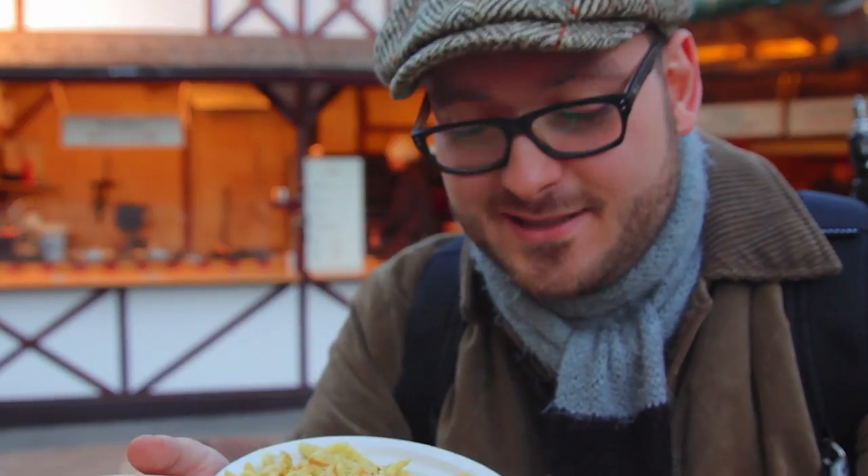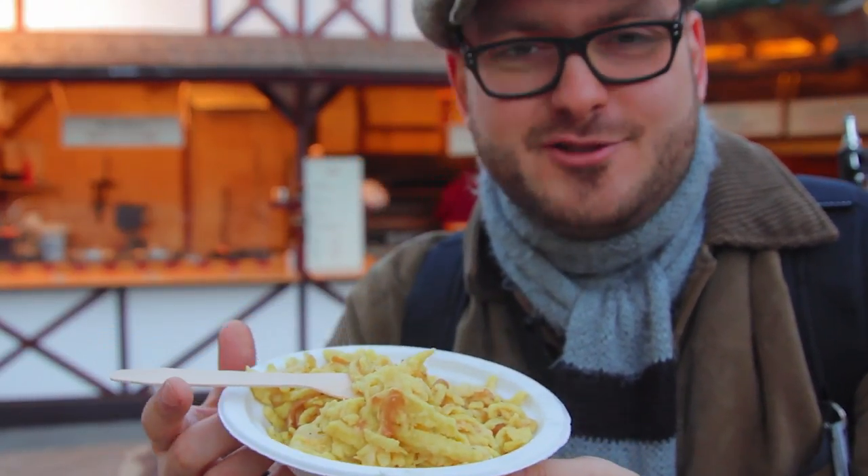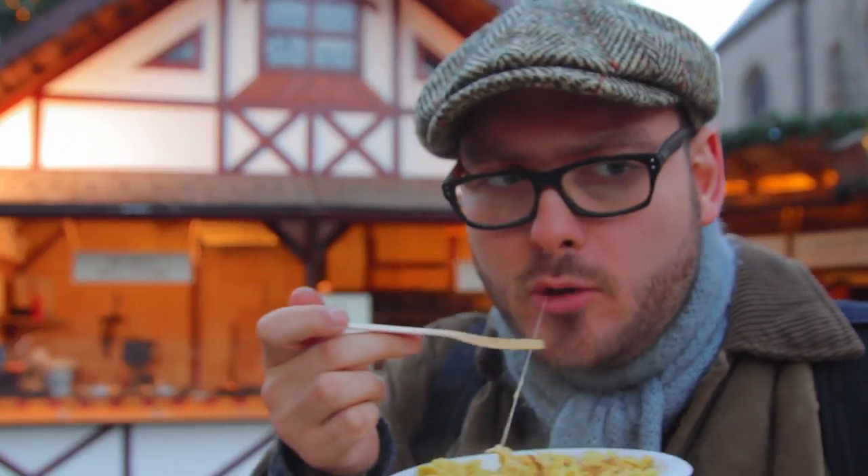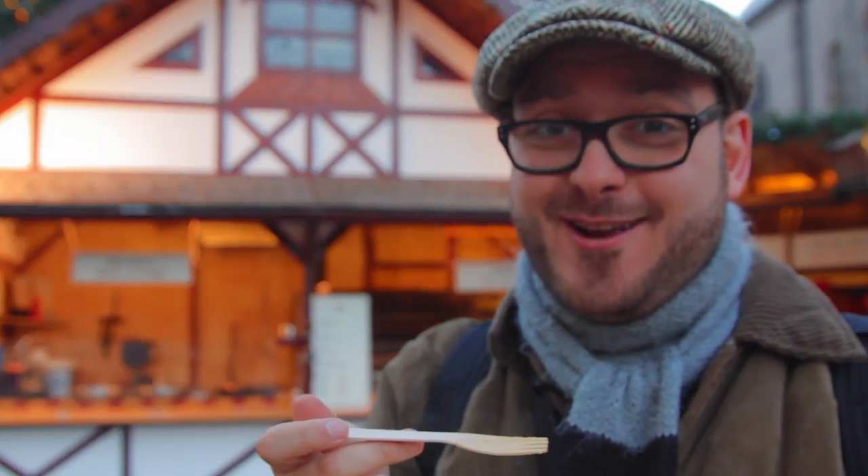Now I've got a little something extra — something a little different. It's called Spätzle. It's a German-style pasta and they put some cheese and onions in there. I haven't had this specific one before because it's on the new part of the market. That's really good — I'm coming back when it's actually Friday night.